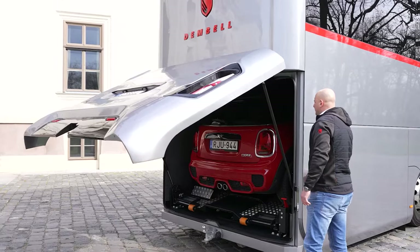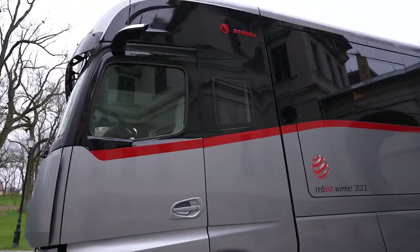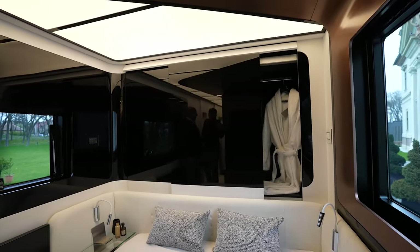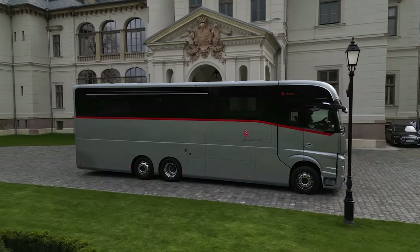The garage is fully automated and includes a concealed washer and dryer unit for added convenience. It is also equipped with smart features, such as sensor-triggered wardrobe doors in the master suite, adding a touch of modern convenience to this luxurious land yacht.